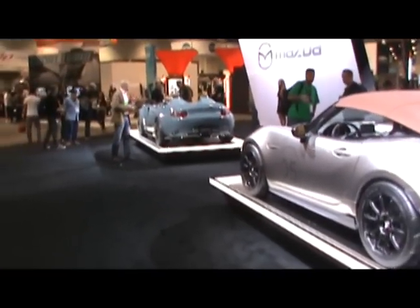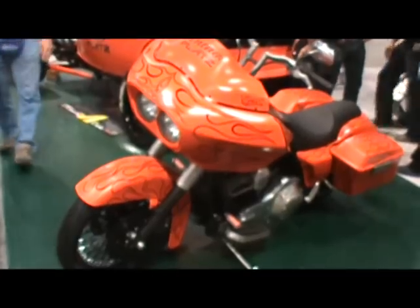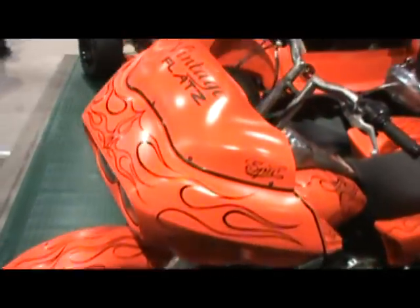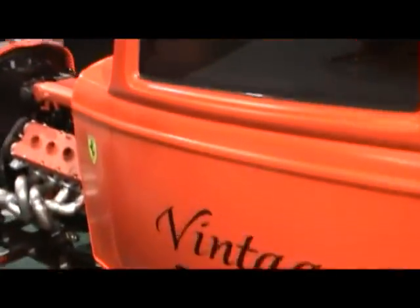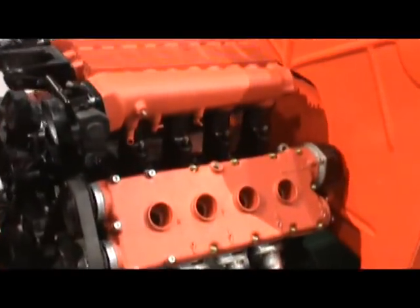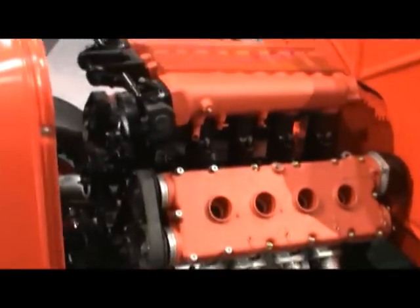Alright, for all you Mazda fanatics, we're gonna throw this one up for you. Okay guys, here we go. It's called Vintage Flats. There you have it. And here you have it — a bright red flat. Look at the back, look at the texture on this engine. Whatever that engine is.